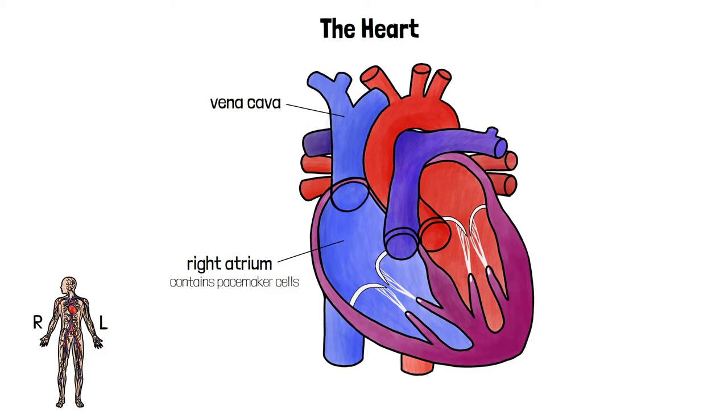The pacemaker cells send electrical signals through the muscle in the wall of the right atrium that cause it to contract, which forces blood out into the next chamber, the right ventricle.